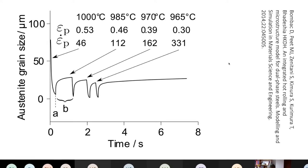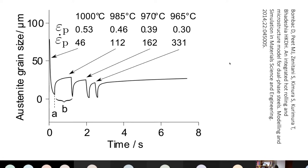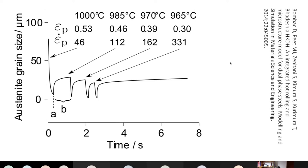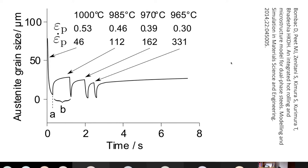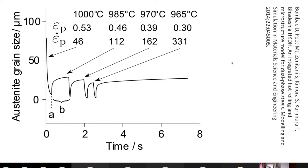You have a whole sequence of hot rolling passes, the aim of which is to get the finest possible recrystallized austenite grain size — or even leave the austenite grains in a pancake shape — so that you effectively increase the nucleation rate of ferrite, not only by increasing the surface per unit volume of austenite grain boundaries but also because deformation bands inside those grains will be nucleation sites.